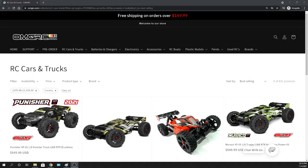Hey, what's going on guys? Joe with OMGRC.com. Welcome and I got a deal for you today.